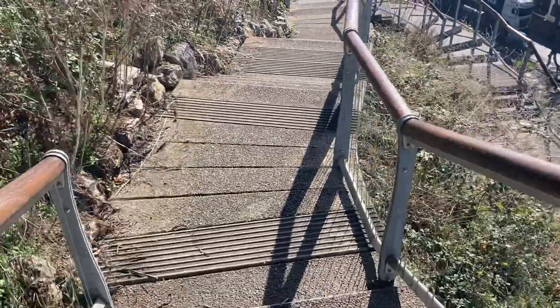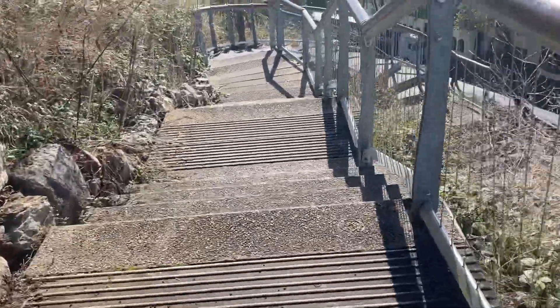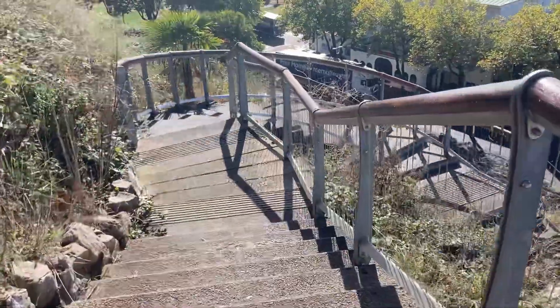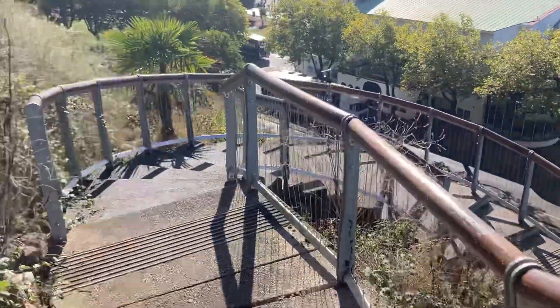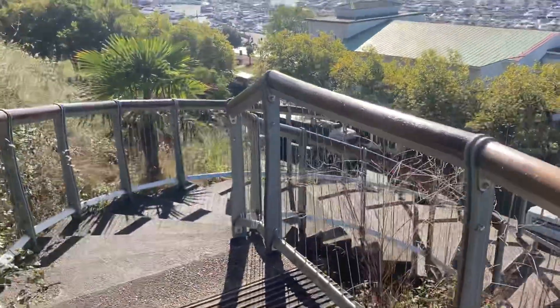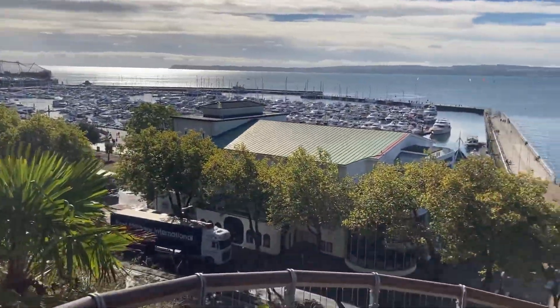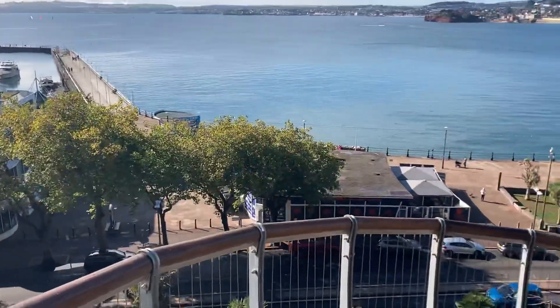What goes up must come down. Little steps. Together we get a beautiful view of Torquay Harbour. It's a little easier coming down.